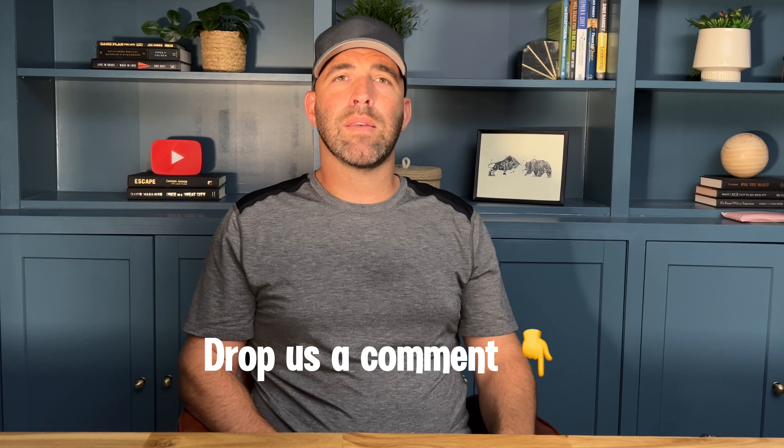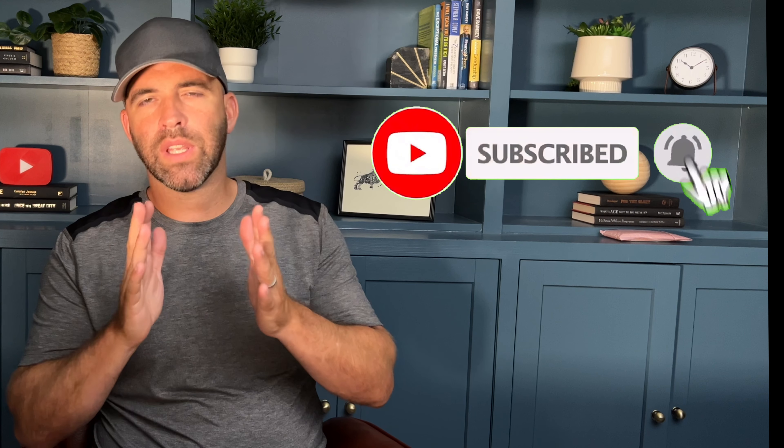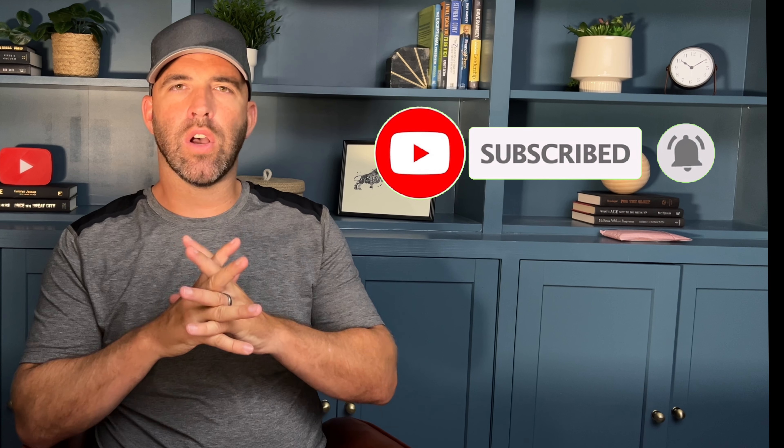Thank you so much for joining me today. If you have any questions about Moomoo or any other investing platform, feel free to drop a comment below — I'll be happy to help. If you found this video helpful, go ahead and like it; it helps with the YouTube algorithm. And if you aren't already subscribed, please go ahead and subscribe. It really does help this community grow. Thanks so much for watching and I'll see you in the next video.